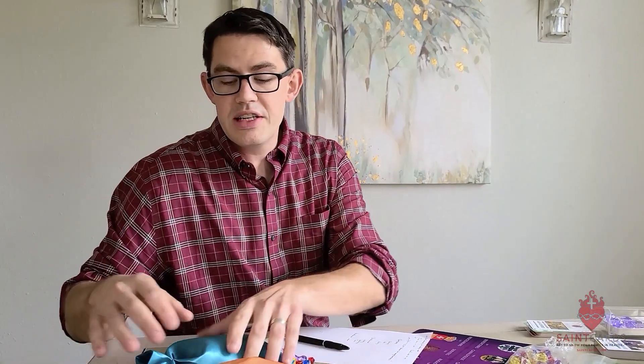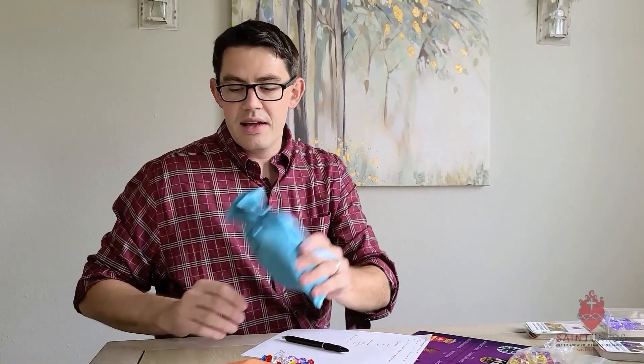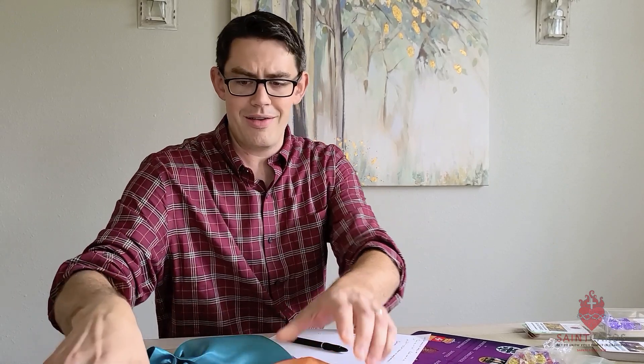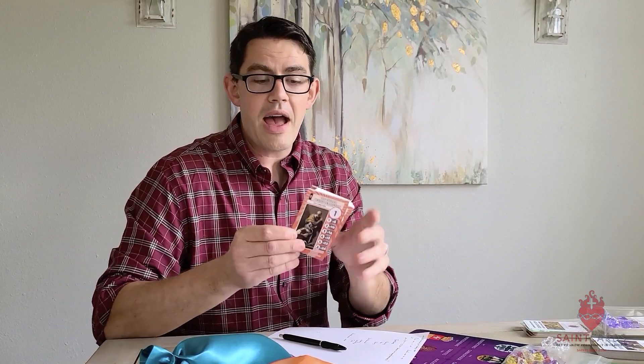Next, enrichment cards. Each of these comes with a really nice satin bag to keep everything organized. Then we have the peach bag, and the peach bag comes with our brand new yellow diamonds that are worth a hundred treasures each. We have in the peach bag these enrichment cards to emphasize what is being focused on with each of the facts in Saint Cards.